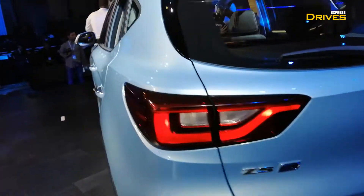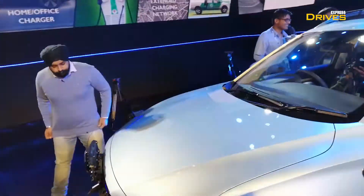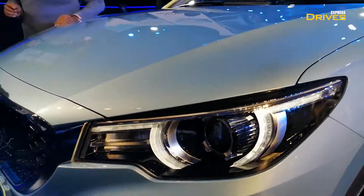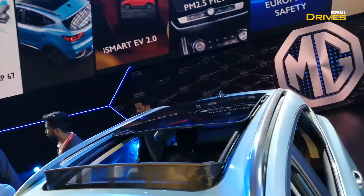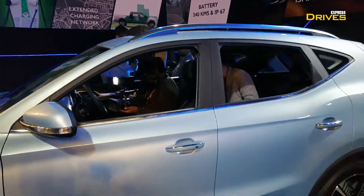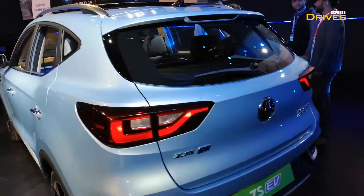The ZS EV comes with projector headlamps and LED daytime running lights — here's a closer look. And the party piece is the panoramic sunroof. MG says this panoramic sunroof covers 90% of the roof of the car and should be able to give a nice experience to customers.